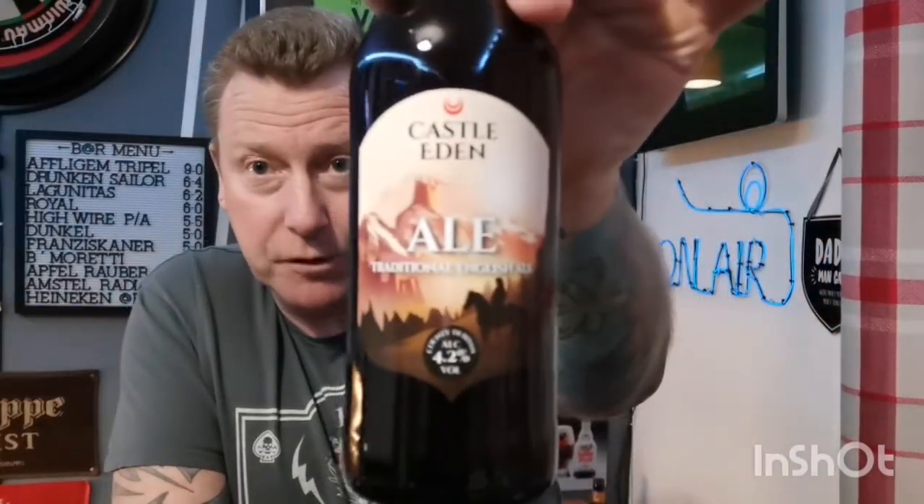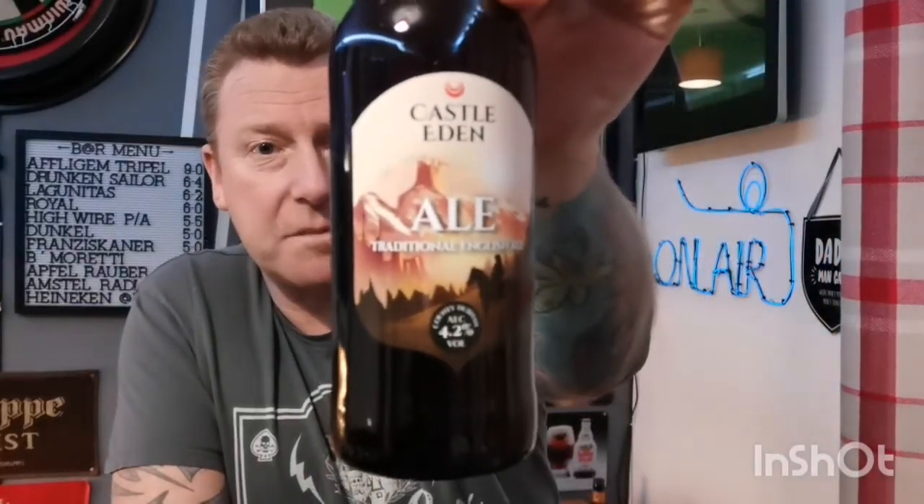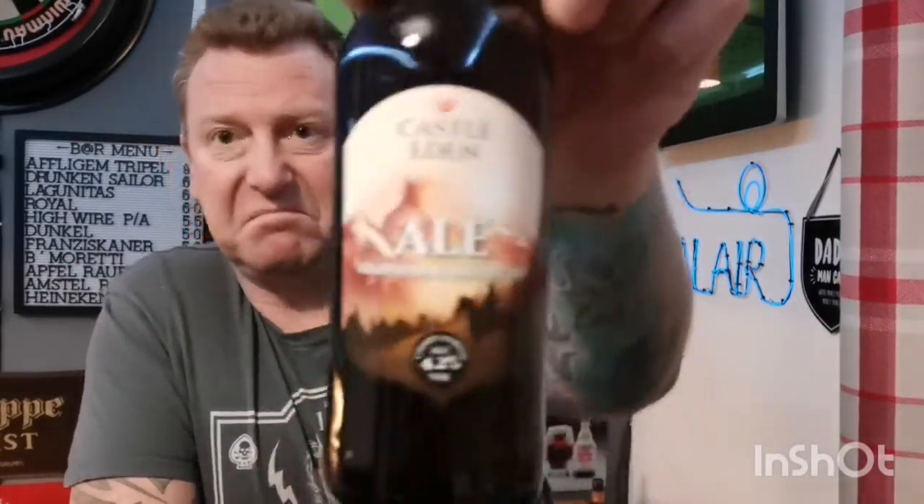This is Castle Eden Ale, a traditional English ale coming in at 4.2% in a 330ml bottle. I think the pack was seven quid with three beers and a glass. It's a standard shaped bottle with a plain black bottle cap. Traditional style label — it's inoffensive, nothing eye-catching, just your typical sort of look.